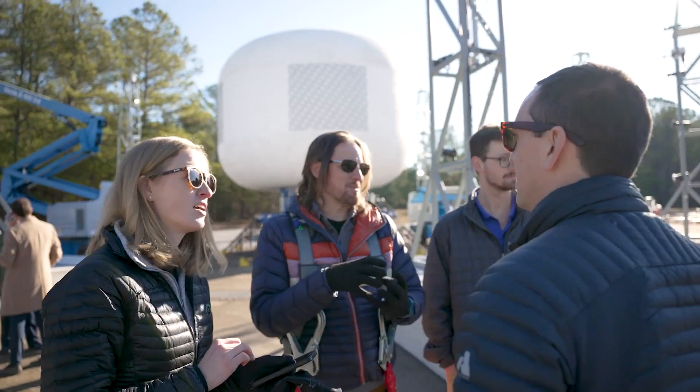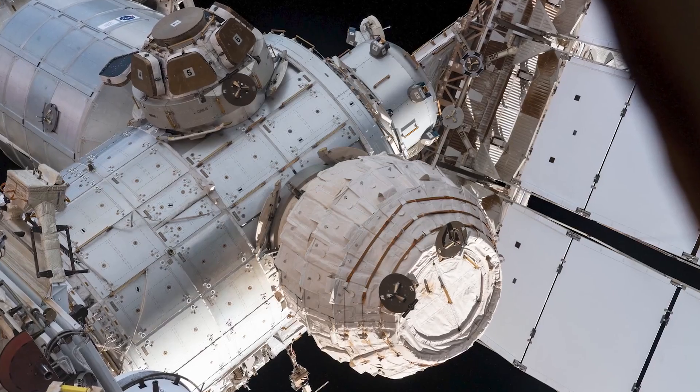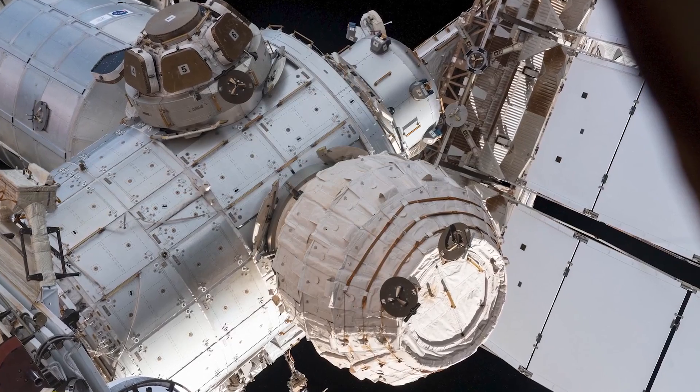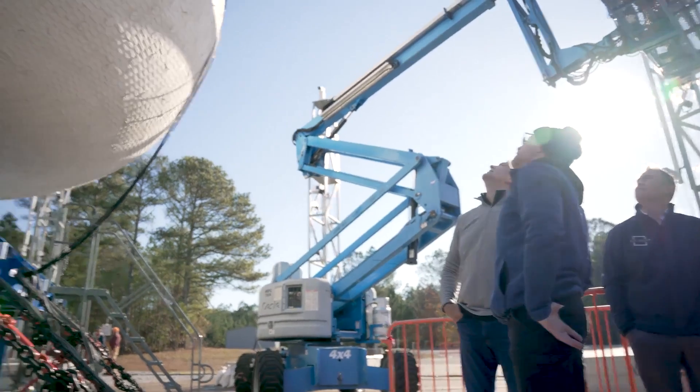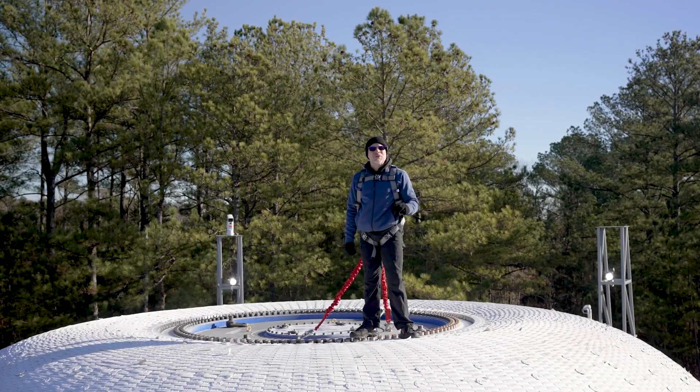Soft goods have a previous track record in low Earth orbit. They had put up an inflatable airlock. Following that, there were two prototype modules called Genesis 1 and Genesis 2, and shortly after that, the Bigelow Expandable Activity Module. We're trying to continue that trend with Sierra Space. The ability for Sierra Space and ILC Dover to place a blanking plate inside this soft goods shell is the next generation technology.